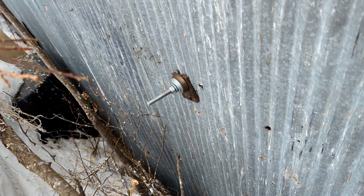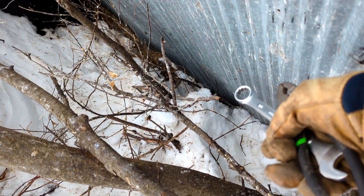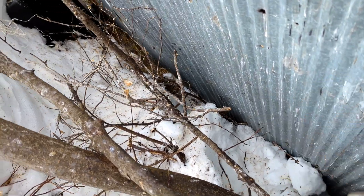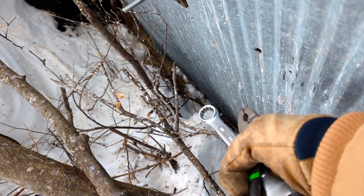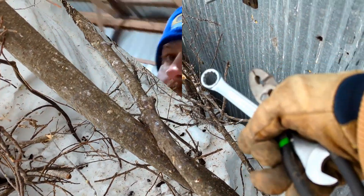Still serving a purpose. I dropped the pliers down in here — I can barely see them. I'll have to wait till this melts to get down there. Well, another 11-hour day for me.